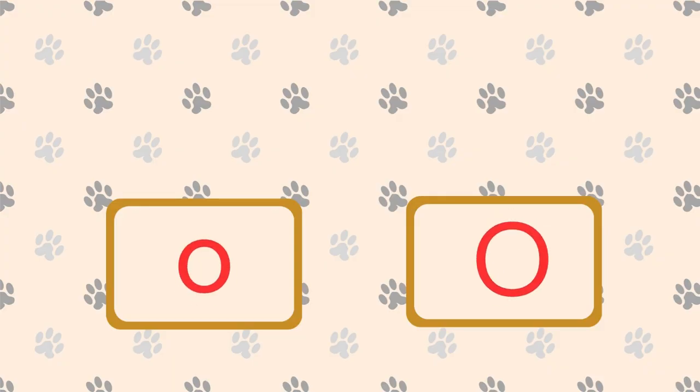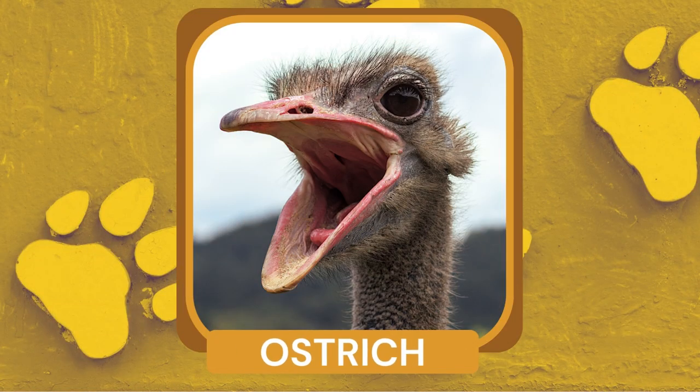What is a large, flightless bird known for its long neck and strong, powerful legs? Ostrich. Ostriches are the largest living bird species and can reach speeds of up to 40 miles per hour (64 kilometers per hour) while running.